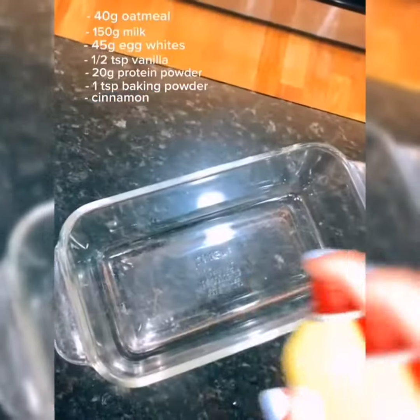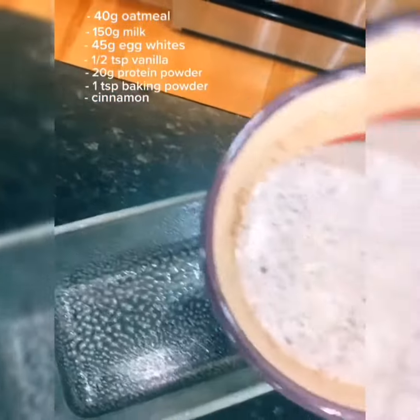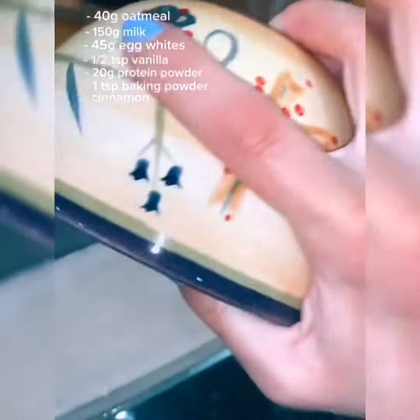And some cinnamon. Now just pour it into a small container that you're going to bake it in.